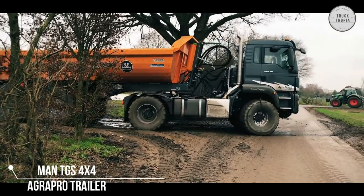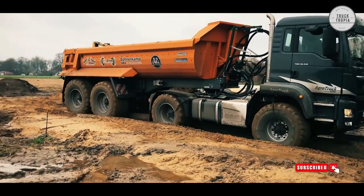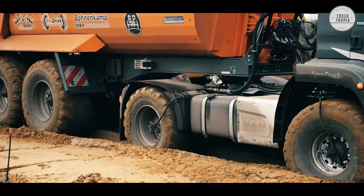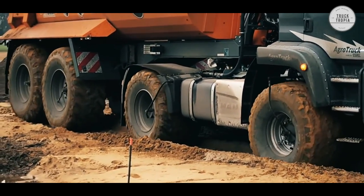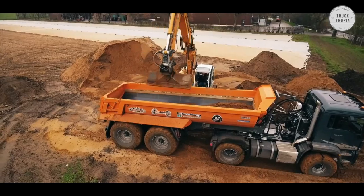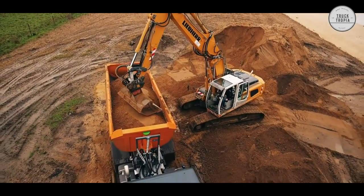Next, we have this MAN TGS 4x4 with a 2-axle AgraPro trailer. The AgraPro trailer has a 100kW electric motor which allows the trailer to tow, so you get optimal road grip in even the most challenging terrain. You get a vehicle that actually pulls on all 4 axles, which can be very useful when driving on a wet surface.